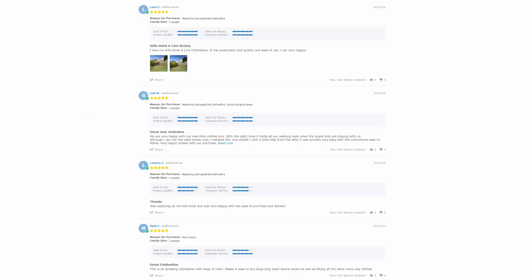With over 5,000 reviews available on the Lifestyle Clotheslines website, you can also see what people are saying about products and whether they're going to be suited for your needs or your situation. Be sure to check out the reviews, which are on all of the product pages just underneath the description area.